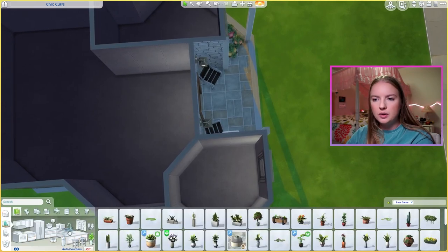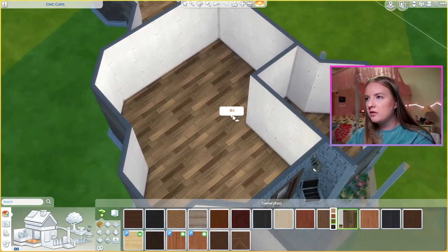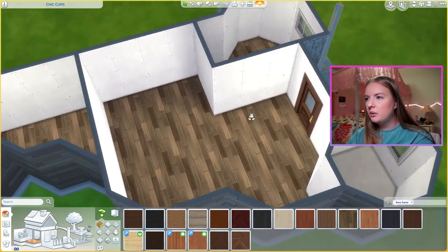The first thing I always do is put some lights everywhere. And this base game floor has actually been one of my absolute favorites recently, so let's go with that.